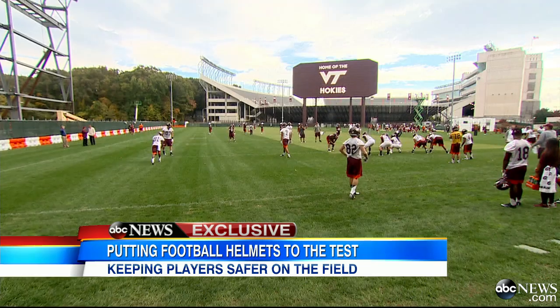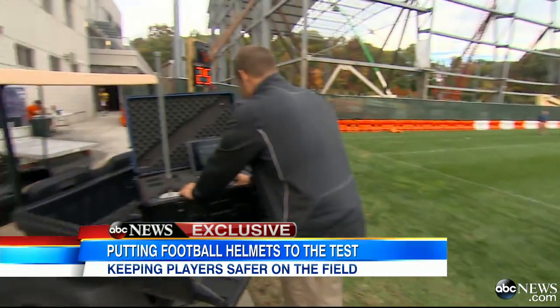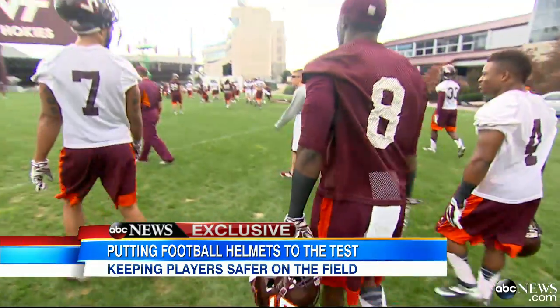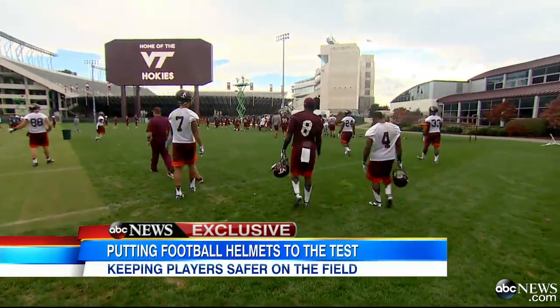Now technology is trying to make the game safer, and ABC's Jim Avila got an exclusive look at some new helmets. Virginia Tech University has tracked more than 300,000 impacts on its football team. It's the epicenter for research into safer helmets.